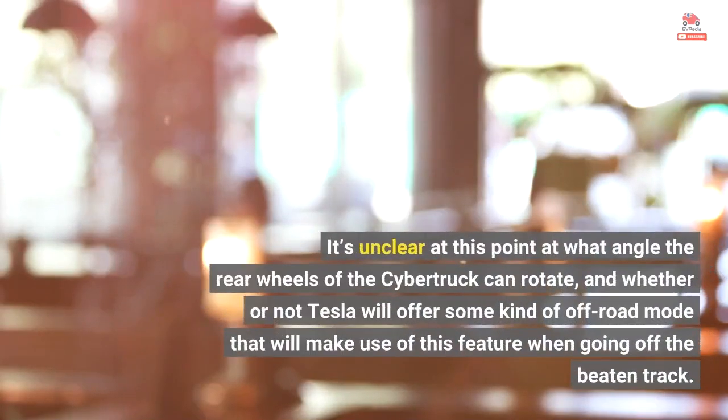It's unclear at this point at what angle the rear wheels of the Cybertruck can rotate, and whether or not Tesla will offer some kind of off-road mode that will make use of this feature when going off the beaten track.